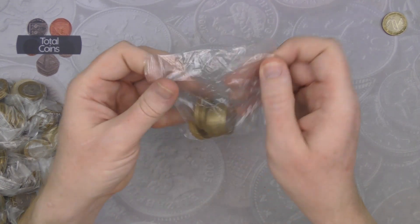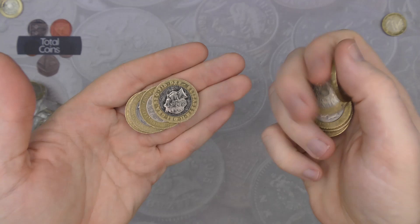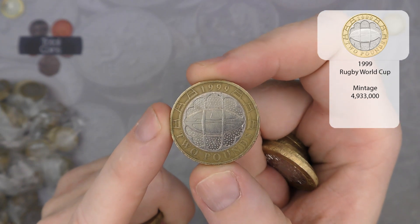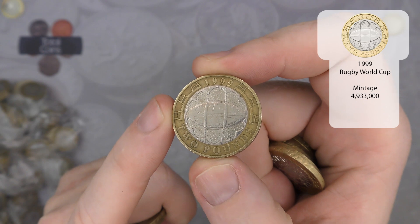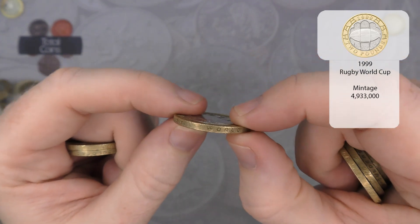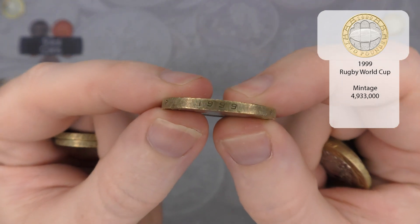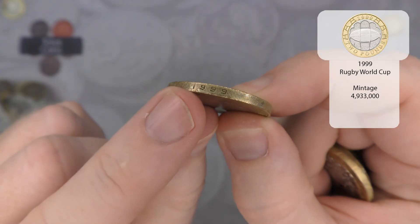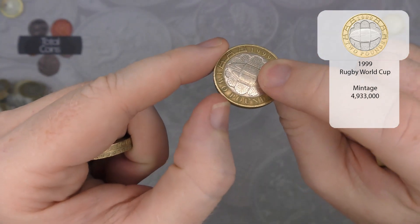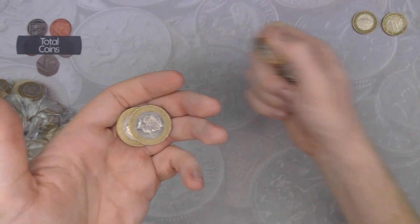Nothing else in that first bag, so we'll speed up until we get something interesting. Next up we've got a Rugby coin. With the Rugby coins you can find them with a slight miss-strike on the side, so it will actually say 'Rugby World Cup' and sometimes the '1' will completely disappear on the edge of the coin — that's a slight variant to look out for.